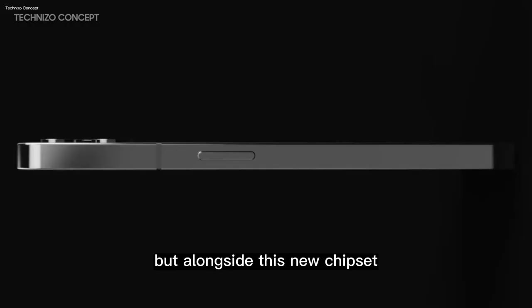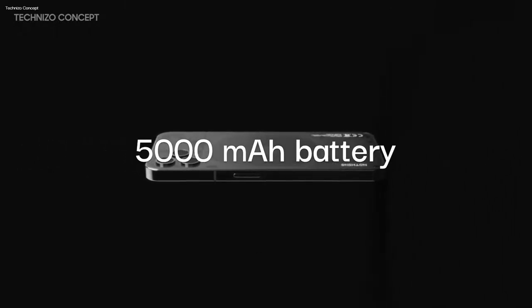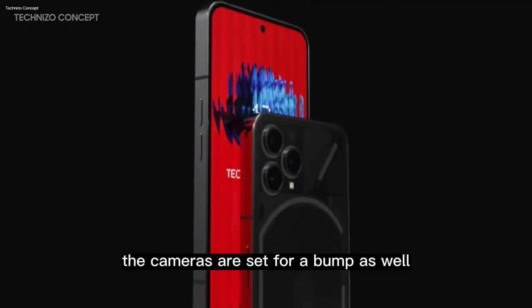Alongside this new chipset will also be a spec option with 12GB of RAM. Also inside is supposedly a 5000mAh battery, which could support up to 67W charging. And on top of all of this, the cameras are set for a bump as well.